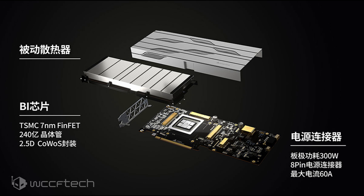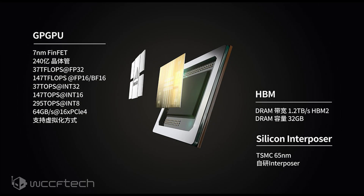The GPU is made up of 24 billion transistors and features up to 37 TFLOPS of FP32, 147 TFLOPS of FP16 and BF16, 371 TOPS of INT32 operations, 147 TOPS of INT16, and 295 TOPS of INT8 calculations per second.